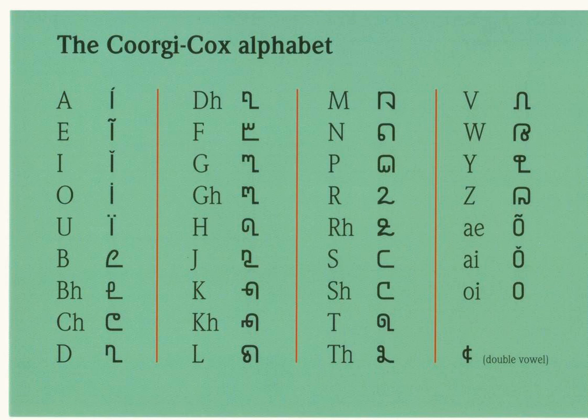The alphabet was developed out of the request by a group of native individuals to have their own unique script for Kodava talk, and to distinguish the language on its own merits.